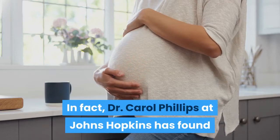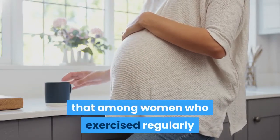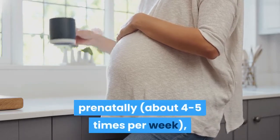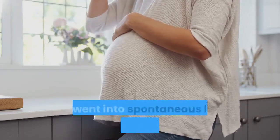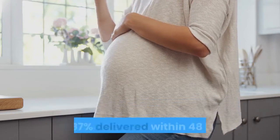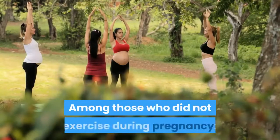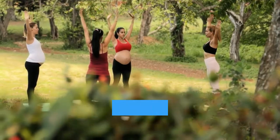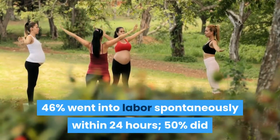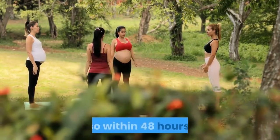Dr. Carol Phillips at Johns Hopkins has found that among women who exercised regularly prenatally, about four to five times per week, 85% went into spontaneous labor within 24 hours of their due date while 87% delivered within 48 hours. Among those who did not exercise during pregnancy, 46% went into labor spontaneously within 24 hours, and 50% did so within 48 hours.